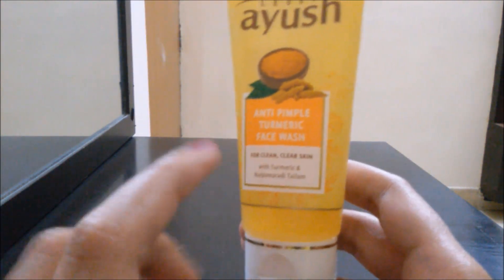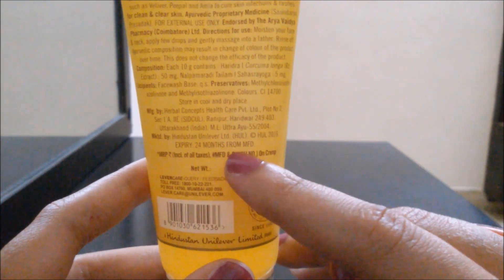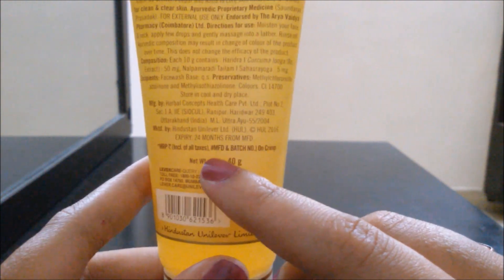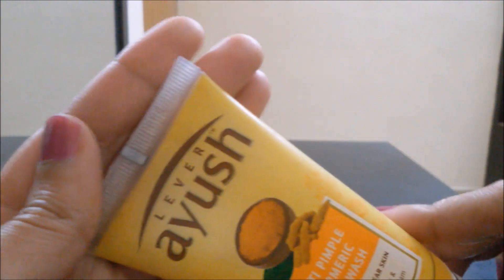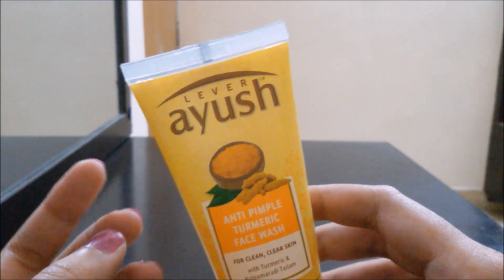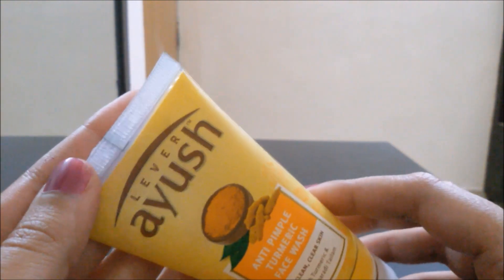This has nalpamardhi thalam which is good for skin disorders. This quantity is 40 grams and it will expire 24 months from manufacturing. This retails for 60 rupees. The manufacturing and expiry details are on the crimp but they are just not visible. I wish they can rectify this packaging.